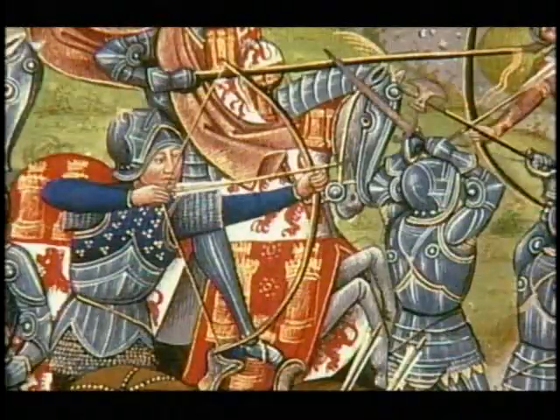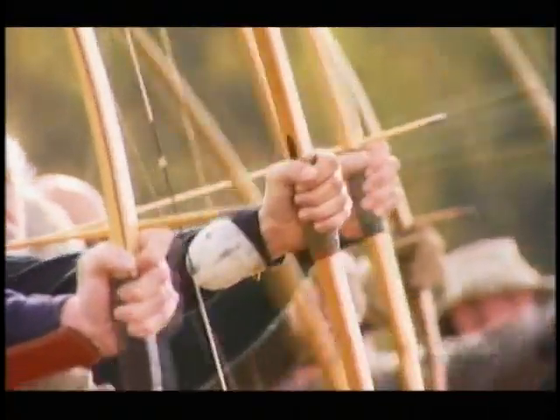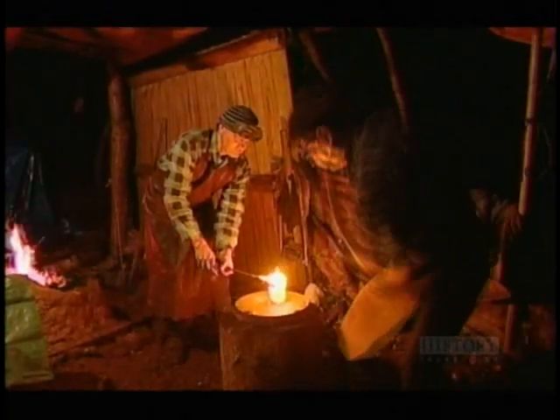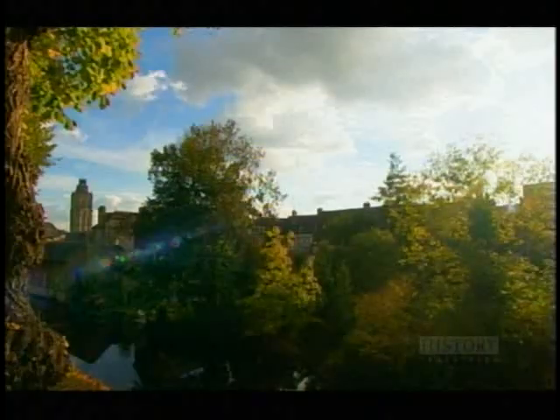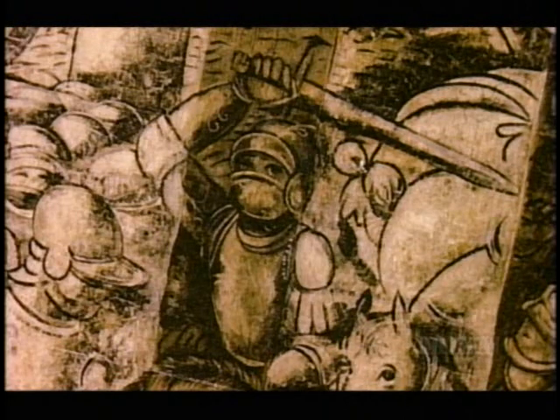At no time in medieval history was this contest more fierce than on the bloody battlefields of the Hundred Years' War. For almost a century, English archers reigned supreme, their arrow storms decimating the enemy and wiping out wave after wave of French cavalry. The quest was on to make the knight wholly invulnerable. And in 1424, outside the little French town of Verneuil, the English archers got a terrible shock — they encountered a cavalry force whose armor was of such quality that it rendered their bows impotent. It was arrow-proof.